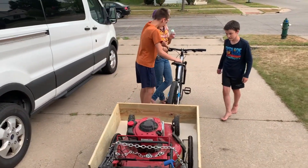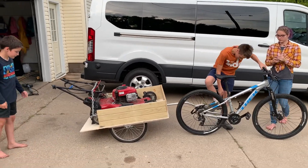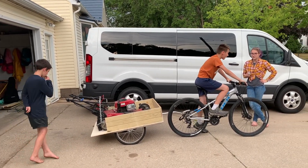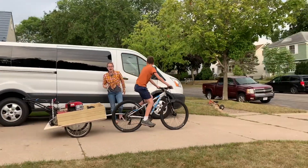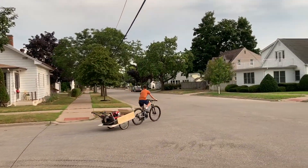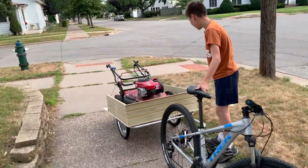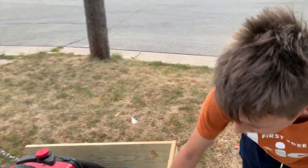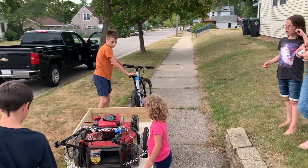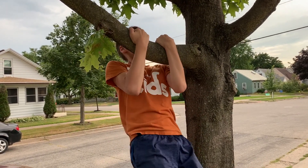Okay Kevin, you ready for your maiden voyage with your new bike trailer? We're gonna find out if it's secure or not. Don't go too far Kevin, we don't know what's gonna happen. How did it go? Were you able to stop? I was able to stop, and it didn't fall out. Does the chain just need to be tighter? I think it's good.